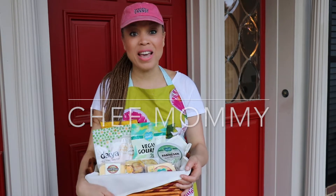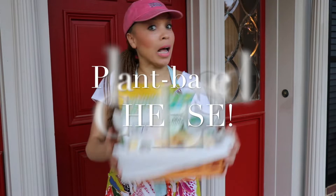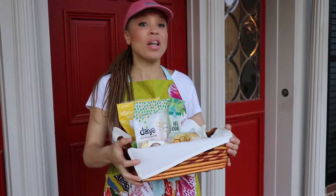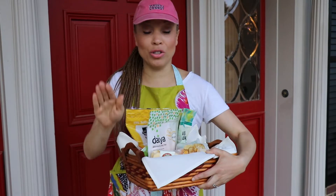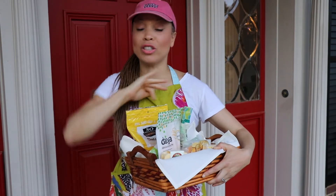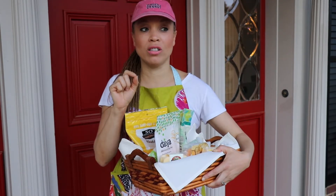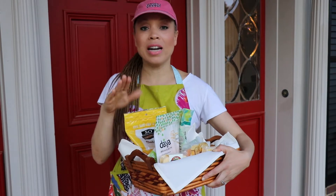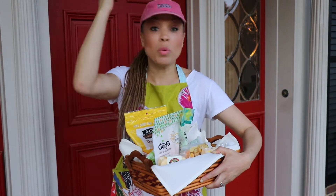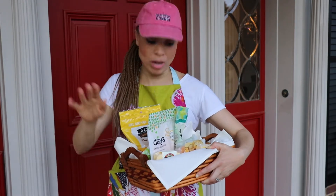Hey guys, it's Hannah Martin, Chef mommy. And today I am really, really happy to share with you some information about plant-based cheeses. My kids have a nut allergy, so for those of you who are vegan and doing the whole cashew thing, I envy you. A lot of cheeses that are vegan are nut-based and we can't do those. So this is specifically for people who are vegan or have a dairy allergy and can't do nuts.